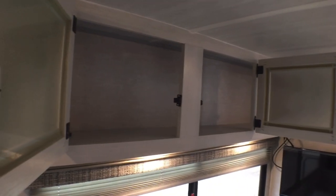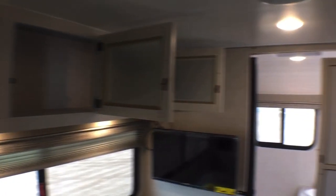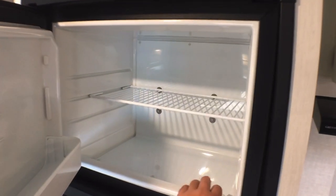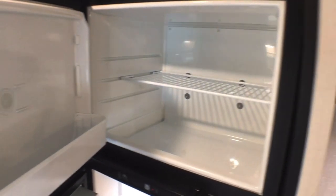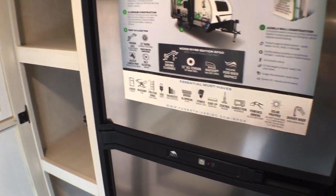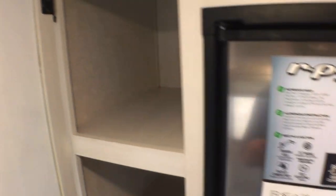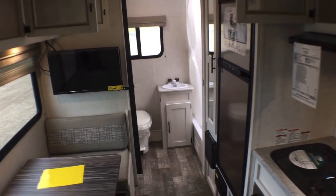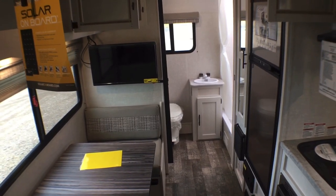Good storage up above the dinette — nice and usable. This is a Norcold six-cubic-foot gas and electric refrigerator, and this is the biggest fridge that the R-Pod offers. And if that wasn't enough storage, you're also going to have a nice pantry space right here — a great amount of storage for all of your dry goods. It's a pretty simple little kitchen, but very well laid out.